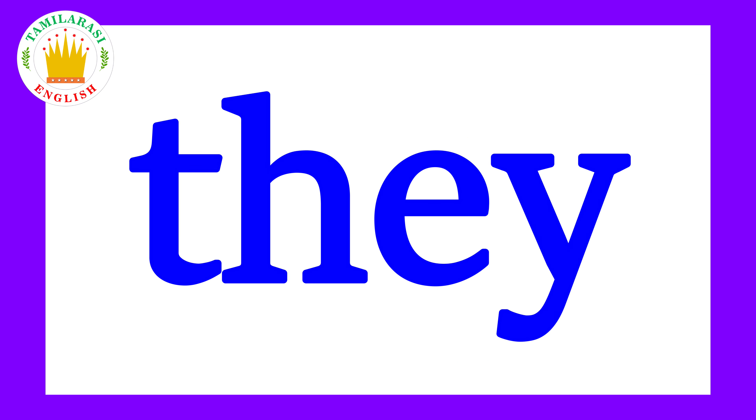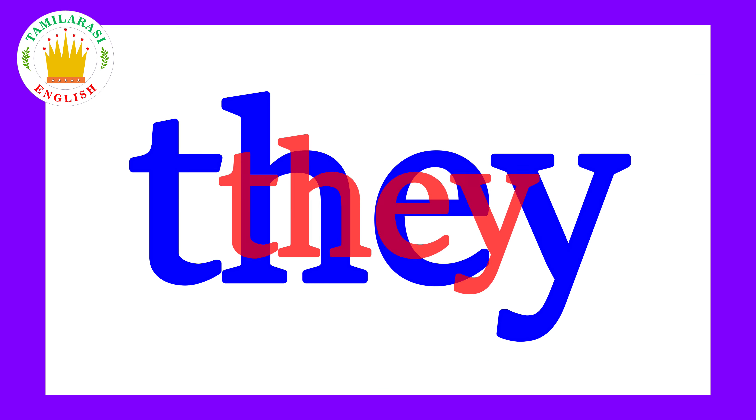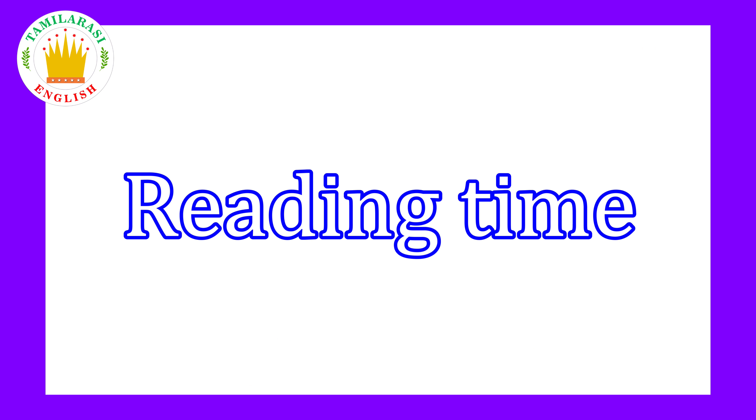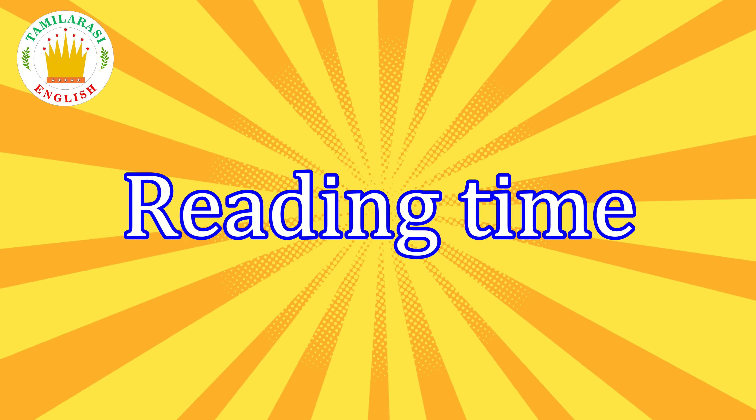They! Say it kids! They! They love to read. Kids, try to read the words before I do!